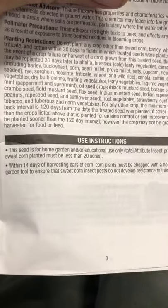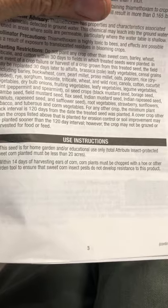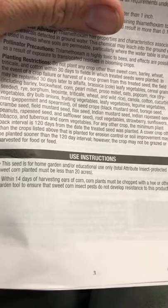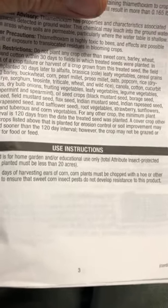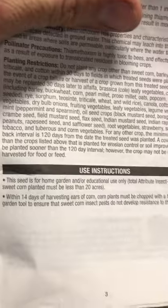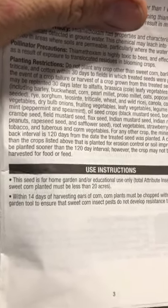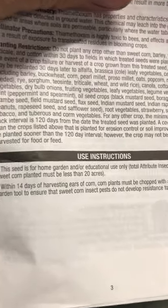Within 14 days of harvesting, the corn plants must be chopped with a hoe or other garden tool to ensure that sweet corn insect pests do not develop resistance to this trait. Also, you can't plant more than 20 acres of this stuff — I don't know why that is, but it's kind of interesting.